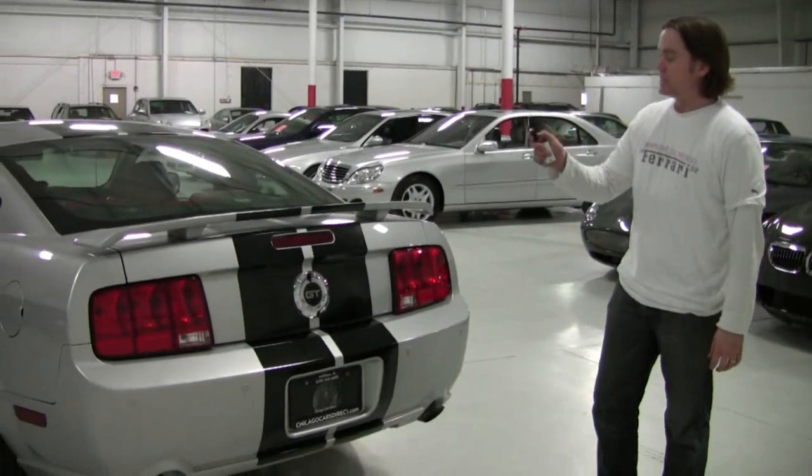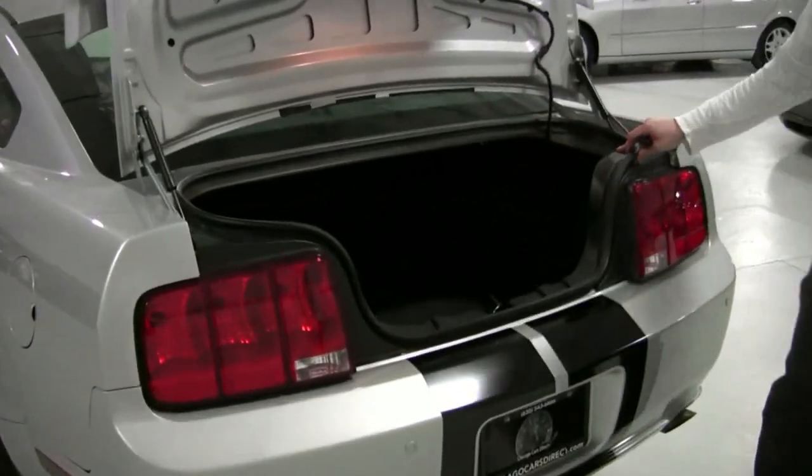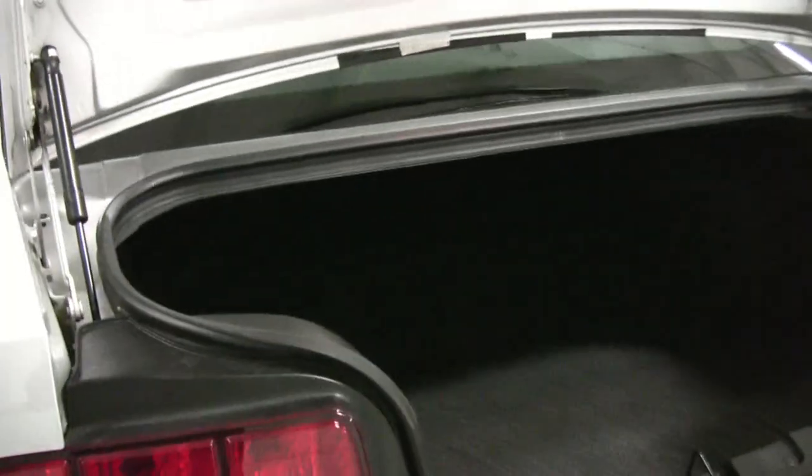Let's take a look inside the trunk here, just using the keyless remote. They've got an ample trunk. For a two-door sports coupe, it's really, really a big one.